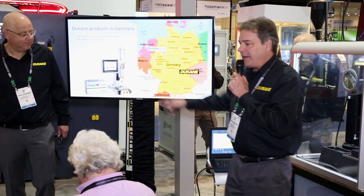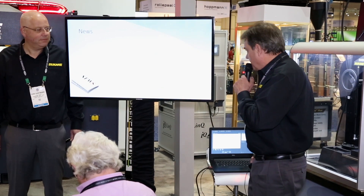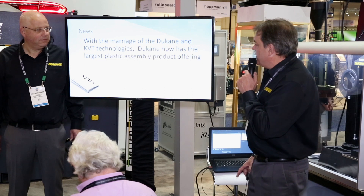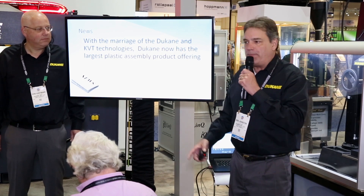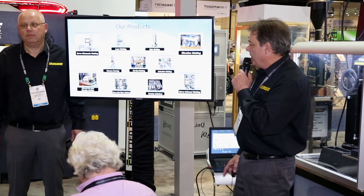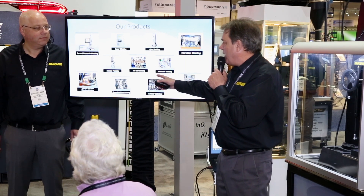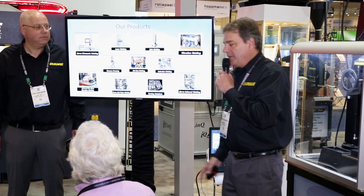The other thing that's really exciting is that up until now, Duquesne has not had a huge presence in Germany. With the marriage of KVT, KVT will be able to offer Duquesne products in Germany, such as the patented servo-ultrasonic technology. In addition to that, vibration welding technology will be supported by KVT in Germany from this point forward. So with the marriage of KVT and Duquesne, we believe Duquesne now has the largest breadth of technology — vibration welding, spin welding, and now induction welding, hot gas welding, and thermal forming with KVT.